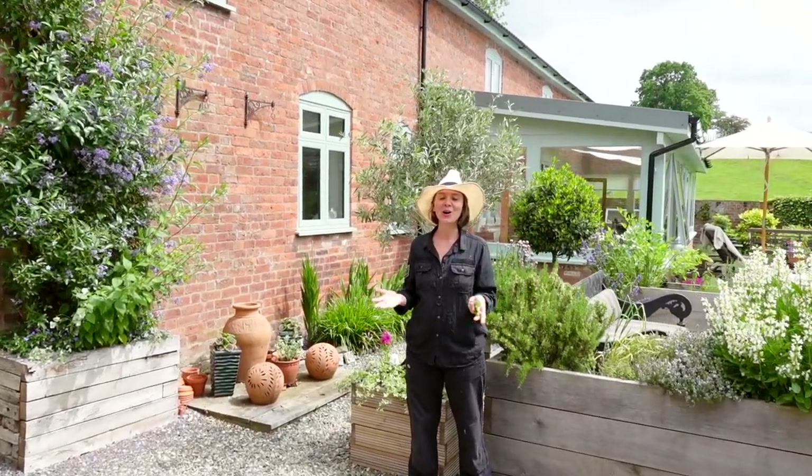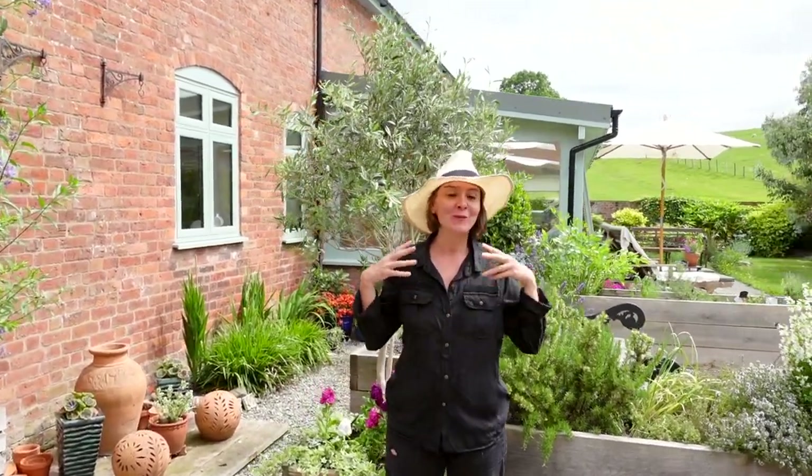That concludes our garden tour. I hope it's given you a really nice feel for the layout of our back garden, and helped followers who were confused about where we're standing in other videos. I hope it gives you some insights into what's working for us, what's taking off, and what we're struggling with. I hope you have a beautiful summer with your garden filled with flowers. If you enjoyed this video please subscribe and ring the bell — happy gardening!